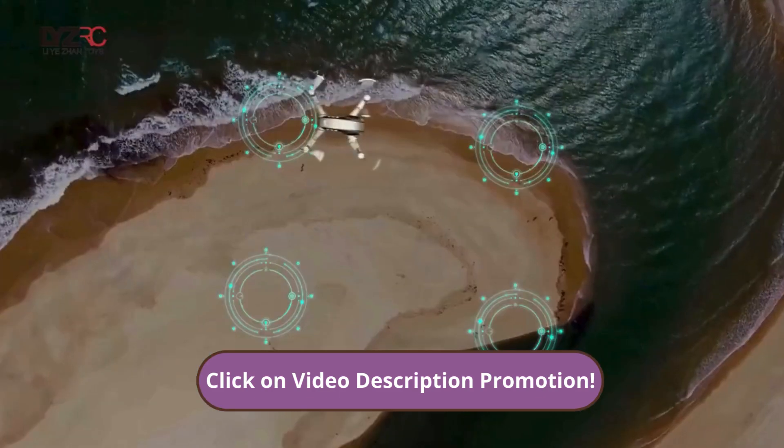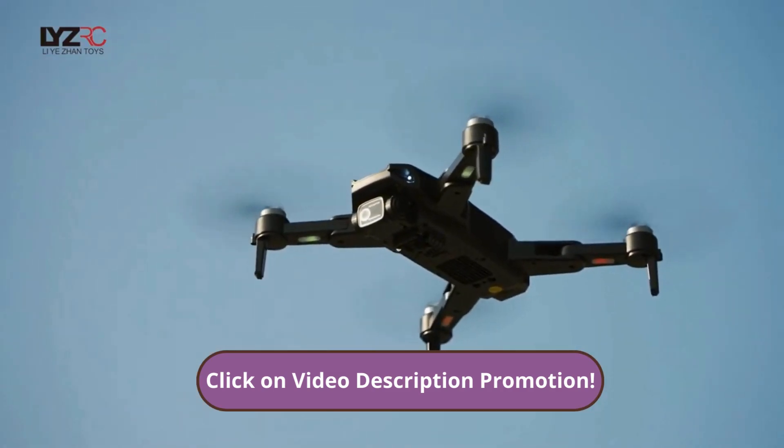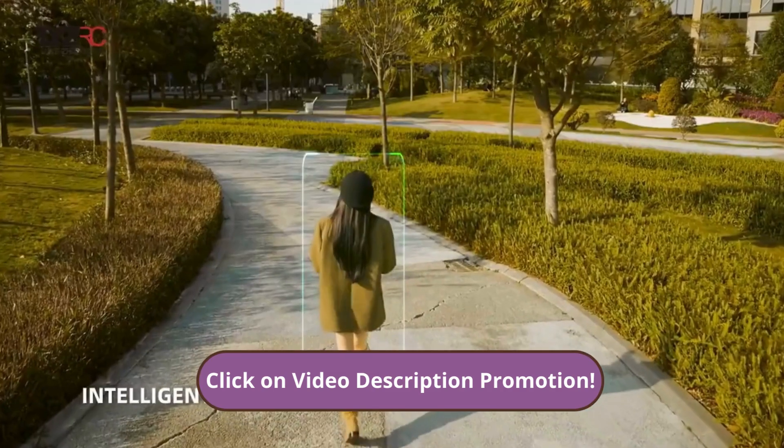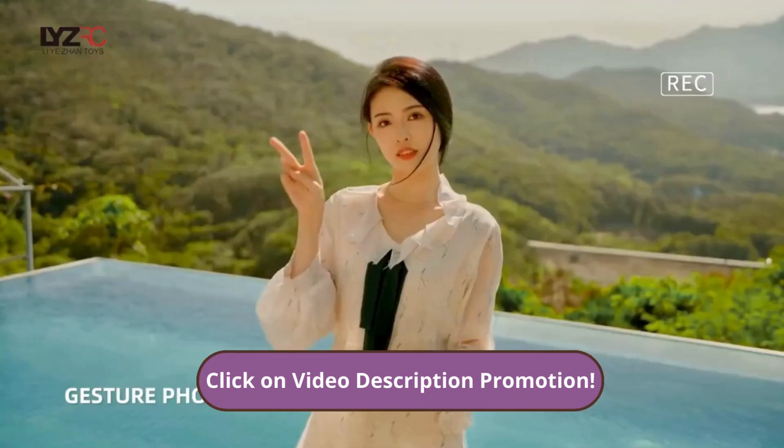One of the things I liked most was the intelligent flight mode, which allows you to create pre-programmed trajectories to effortlessly capture cinematic images. And you know what's even better? Now we have an exclusive promotion for you, my subscribers.